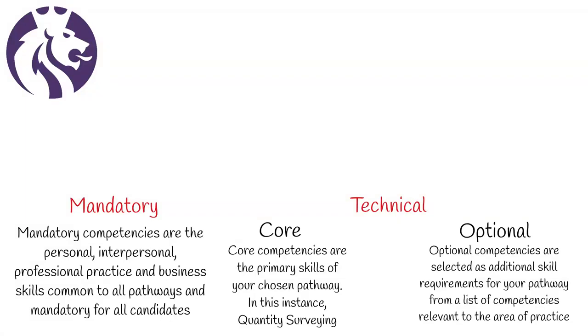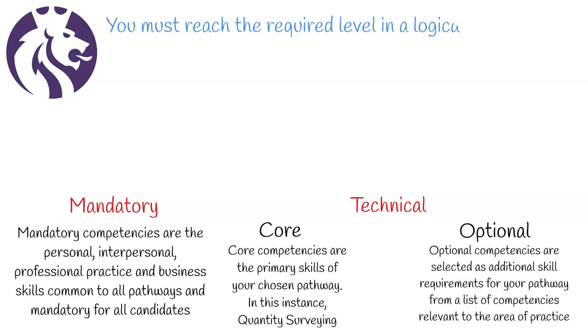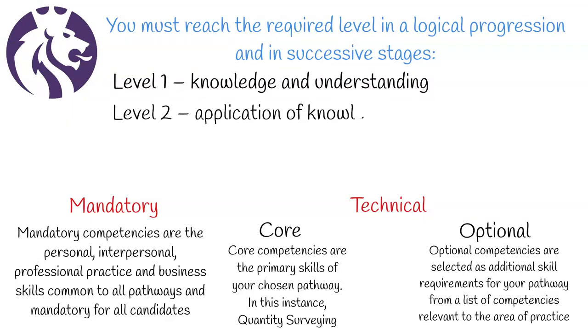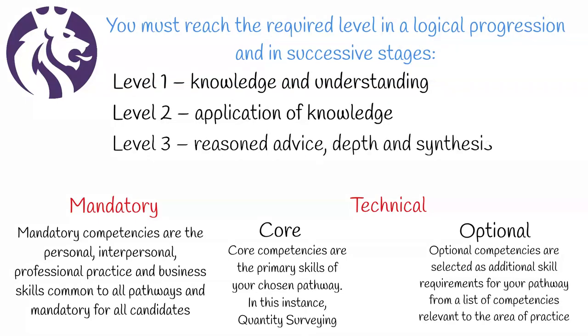Each competency is defined at three levels of attainment. You must reach the required level in a logical progression and in successive stages. Level 1: knowledge and understanding. Level 2: application of knowledge. Level 3: reasoned advice, depth, and synthesis of technical knowledge and its implementation.